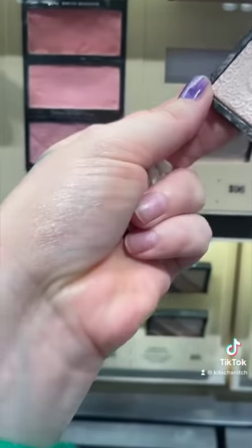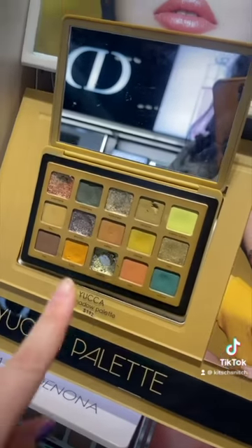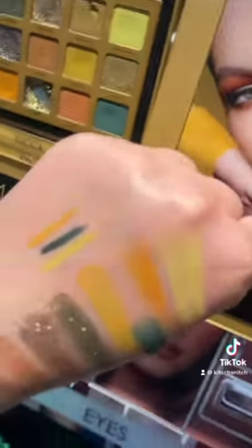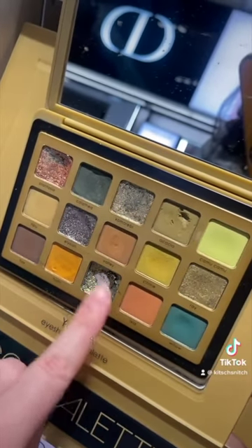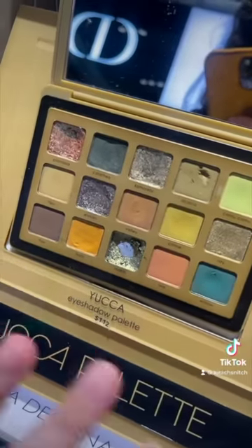We're in Sephora and there's nothing — a lot of brands don't even have blushes. We did discover a really beautiful highlighter by Burberry. I've also found the Yucca palette here — swatching it and the liners. Looking at it in person it's pretty but I've got it, so we're leaving Sephora. See ya Simon!